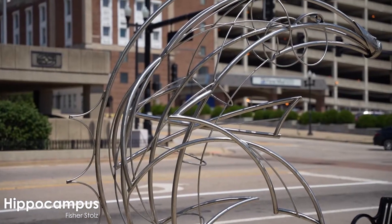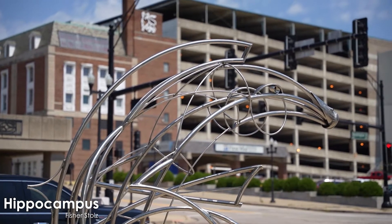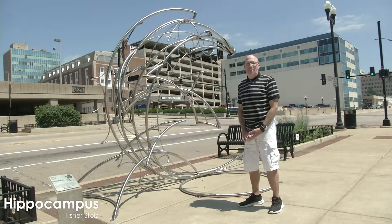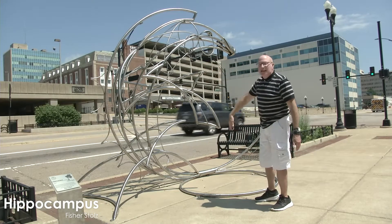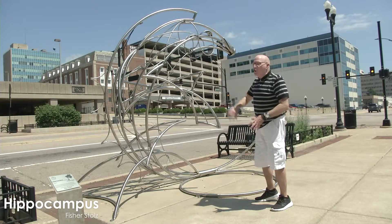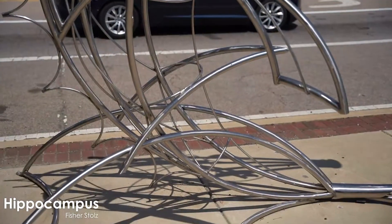This is a unique piece called Hippocampus, and it is his first representational piece. Hippocampus is actually the derivative for the seahorse, and if you look closely, all of these parts put together create a seahorse. One of the things he has always done is use the circular arc in making all of his pieces.